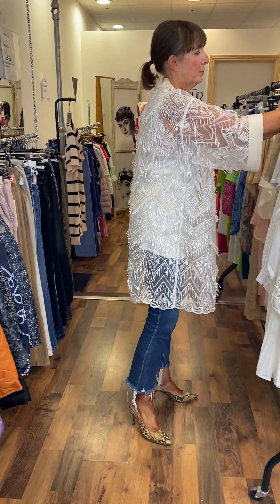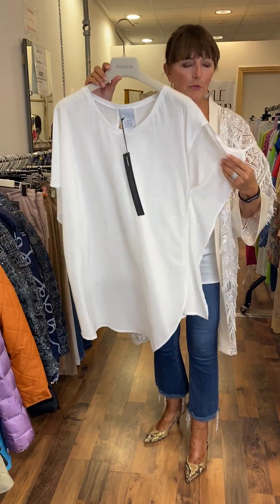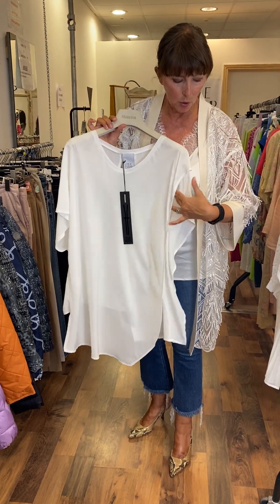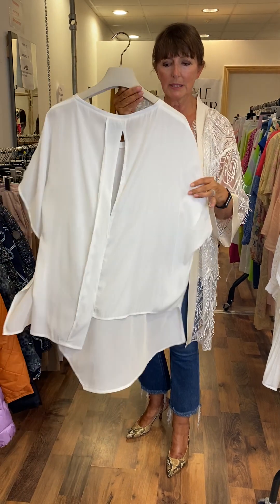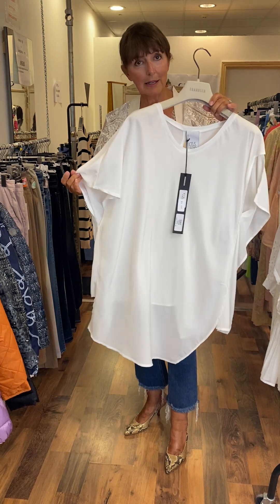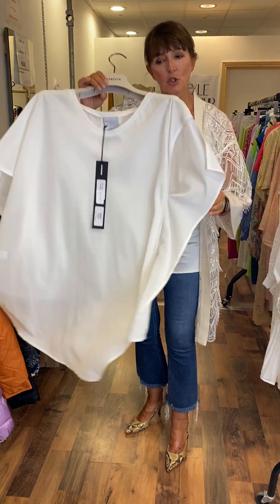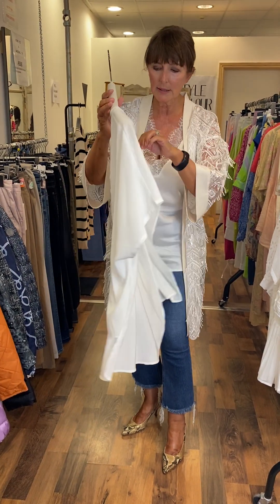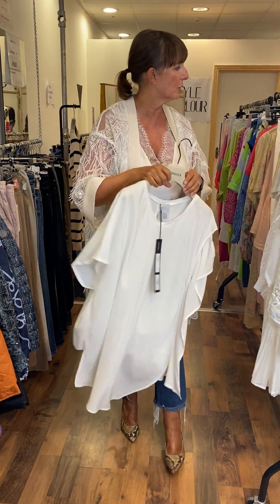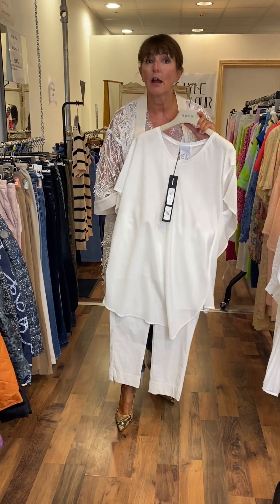Moving on, I have another beautiful top by Lotus Eaters. It's very, very simple — it's the beautiful fabrics and the way they're cut. Look at that very different style here on the sleeve — it's open here at the front, it has a piece which comes across the shoulder, and then this one here has a short sleeve on this side. Look at the shape on the back — you have a V-neck, it's longer at the front, shorter at the back. Simple, elegant piece, quite generous in size. And this one is €72. I put it with a pair of cream slim fit trousers at €50.